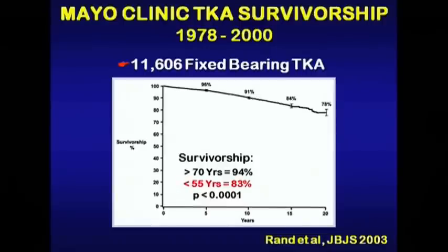If we look at survivorship data out of the Mayo Clinic of over 11,000 fixed bearing total knees, they have clearly shown the survivorship in the younger patient with fixed bearing knee arthroplasty is inferior to that in the older age group.